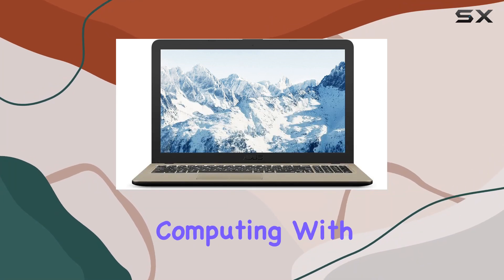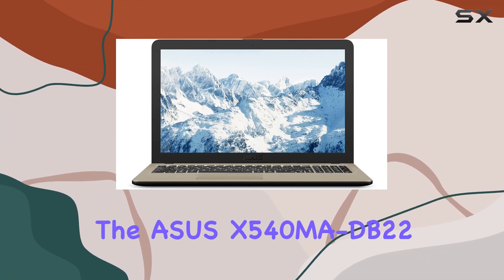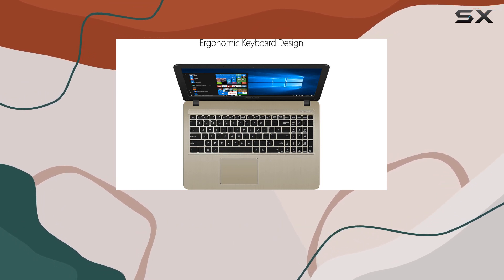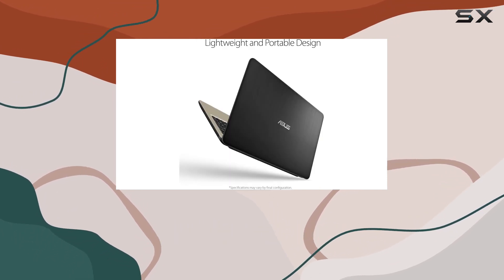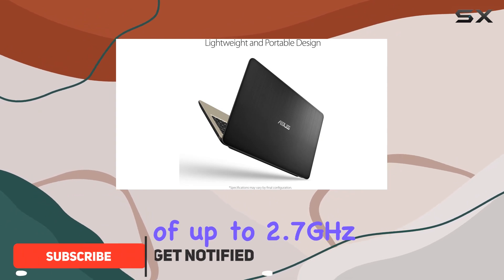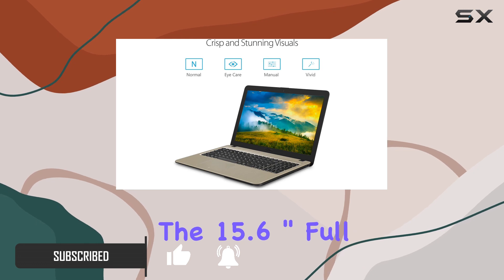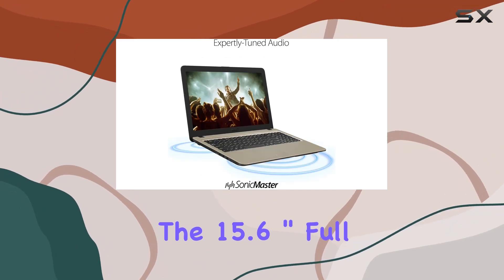Experience the ultimate in computing with the ASUS X540MA-DB22 laptop, packed with an Intel Pentium N5000 processor. This machine delivers impressive speeds of up to 2.7 gigahertz, ensuring smooth multitasking and responsiveness.